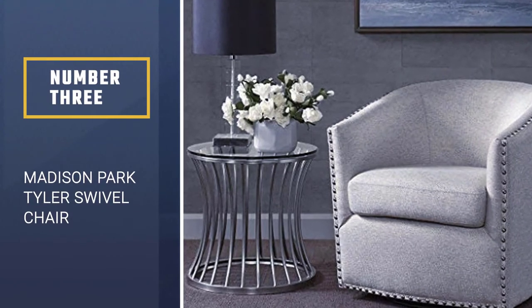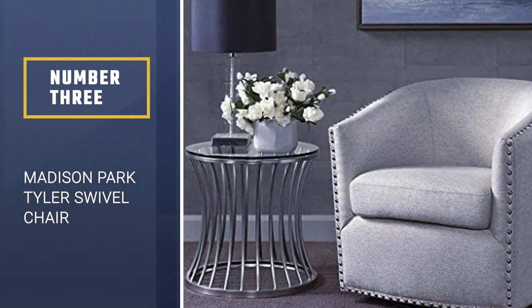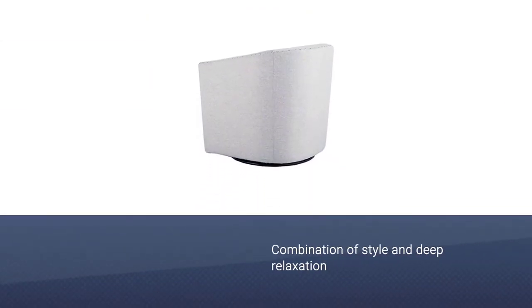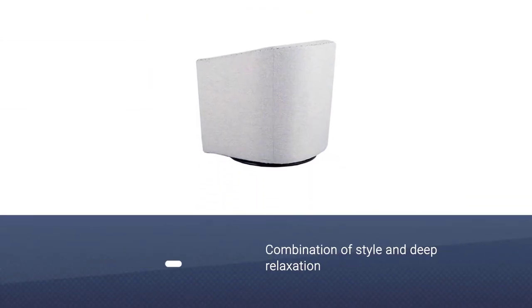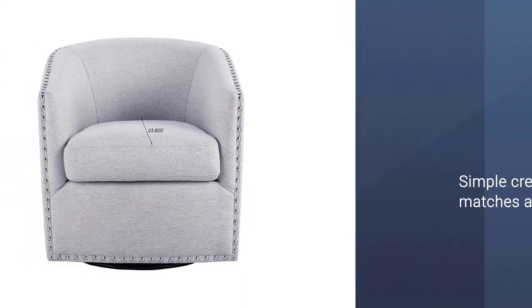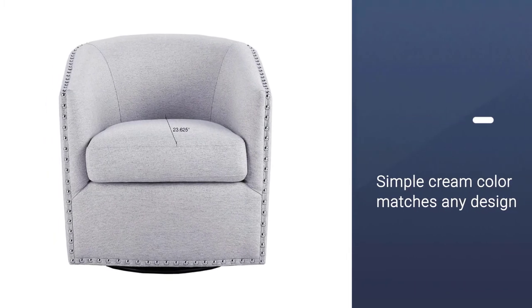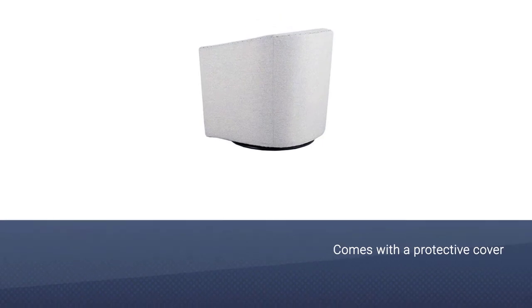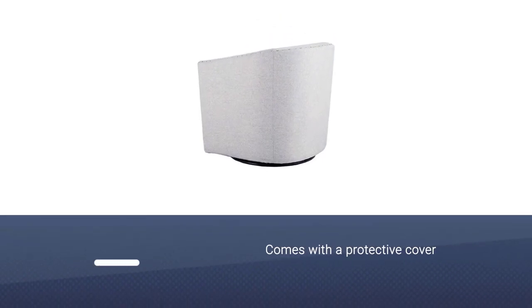Number 3. Madison Park Tyler Swivel Chair. This chair provides a combination of style and deep relaxation. The simple cream color matches any design. In addition to this, this swivel chair is perfect if you want a no-assembly unit. It comes with a protective cover for the fabric, and it is already put together — no need to worry about installation.